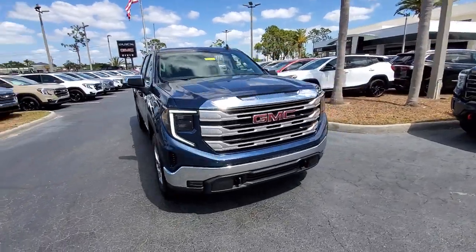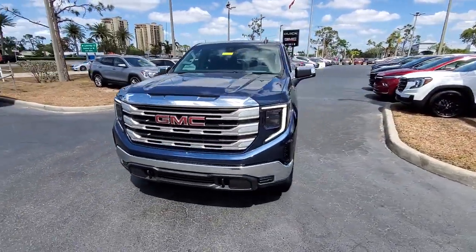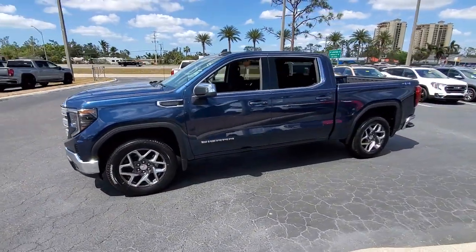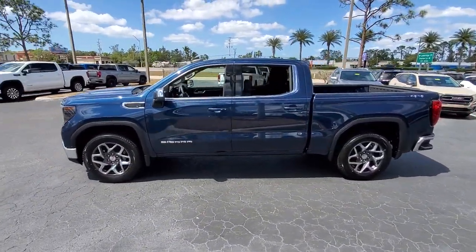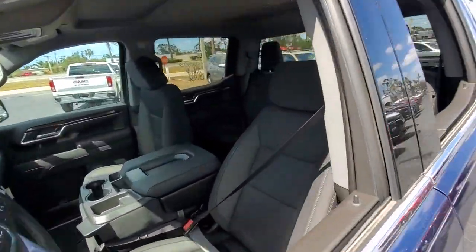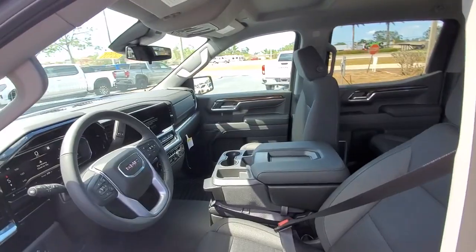Go home happy with the 2023 GMC Sierra. Enjoy a view of this hard-working, boldly styled GMC Sierra — the full-size pickup available with a range of powertrains and options designed to prioritize the capabilities you've been looking for.